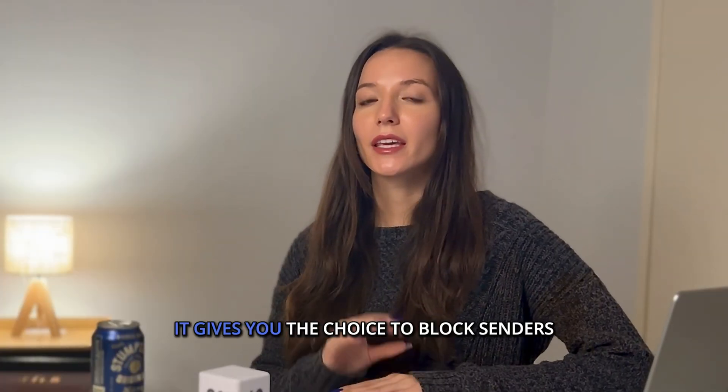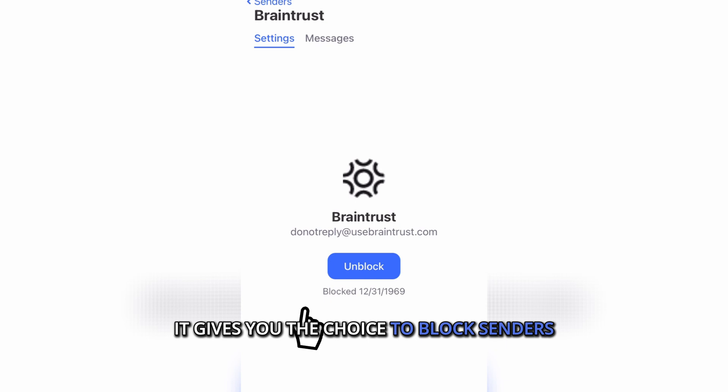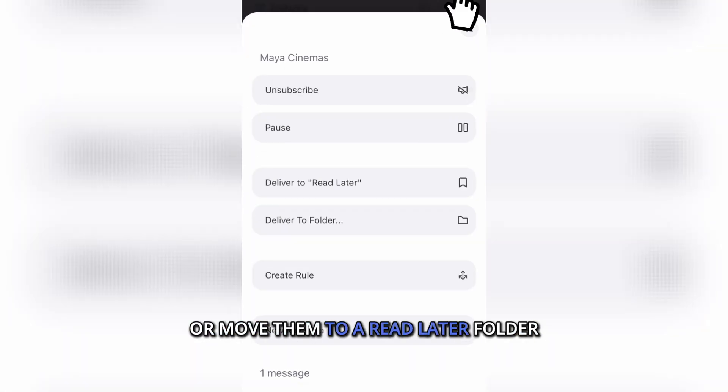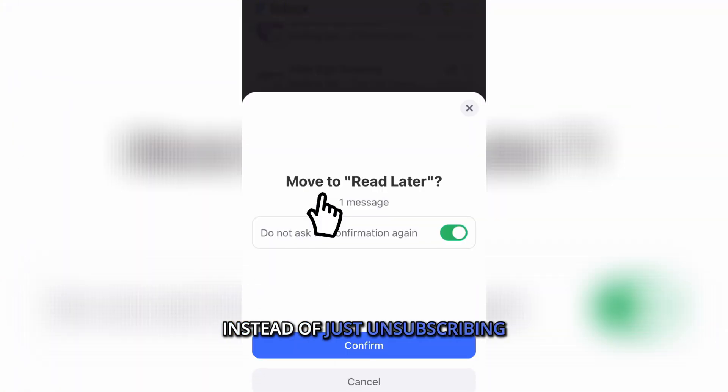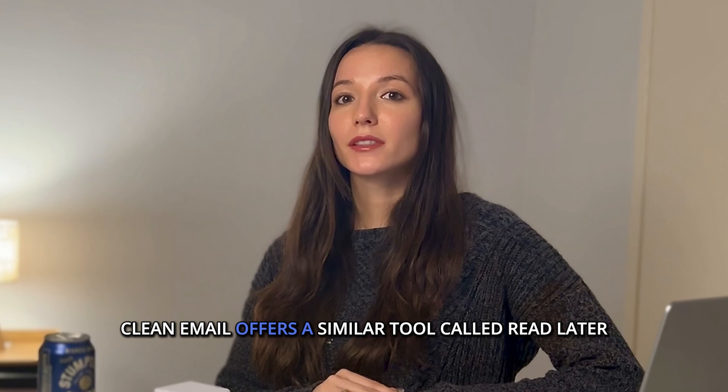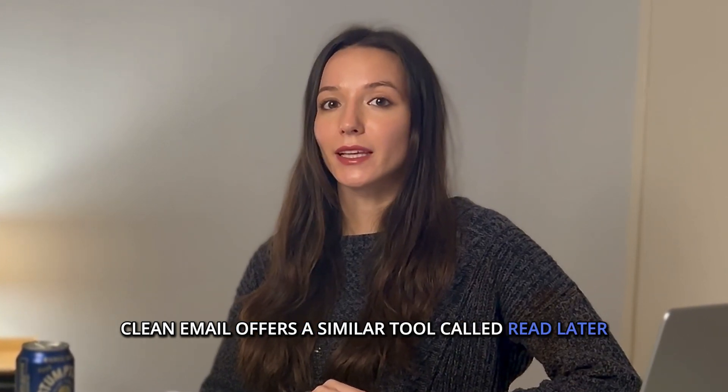But Clean Email goes further. It gives you the choice to block senders, delete old messages from the same sender, or move them to a read later folder instead of just unsubscribing. If you liked Unroll.me's roll-up feature, Clean Email offers a similar tool called Read Later.